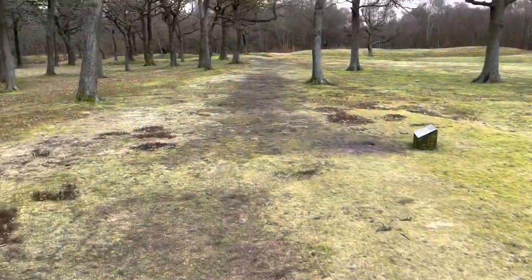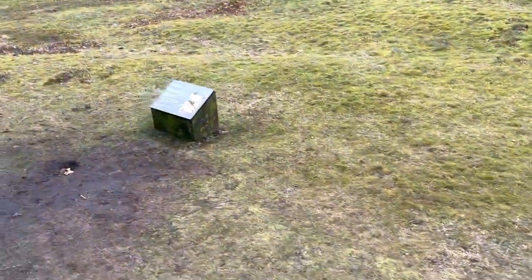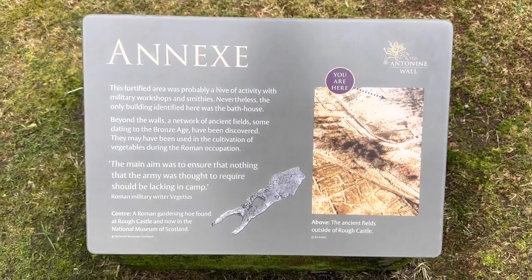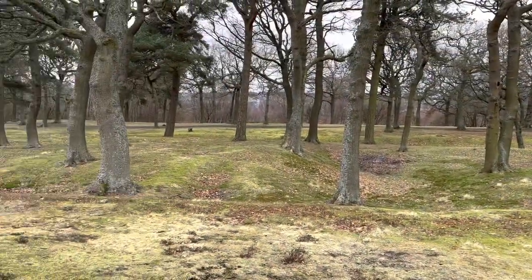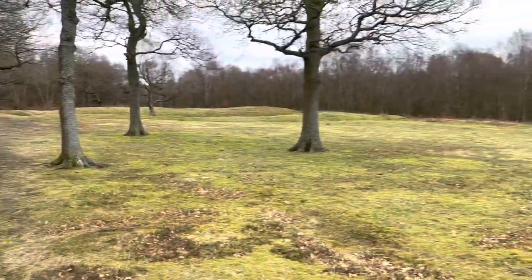Although I'm not sure on the rules of metal detecting on this land. Over there is Antonine's Wall, and I'm going to head over to show you that, and then we're going to head into Callendar Wood to show you some more sites.